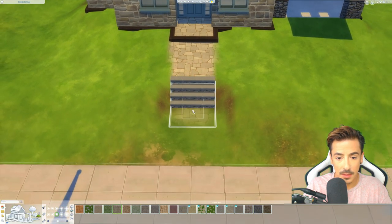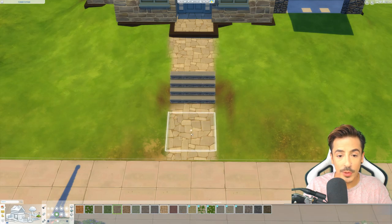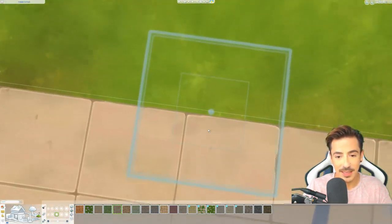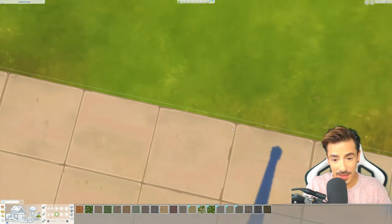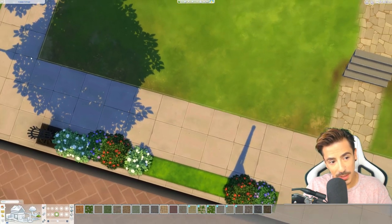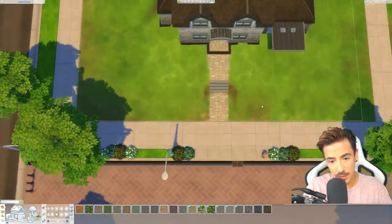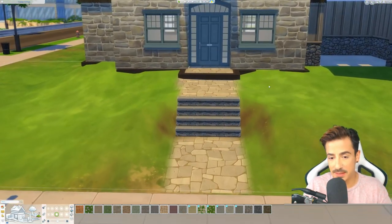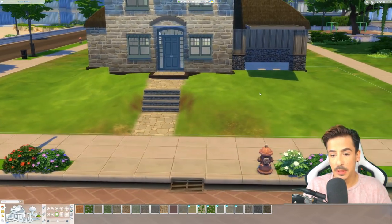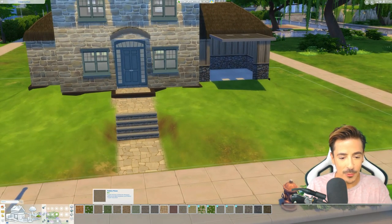Bring that to there, bring you to there. Do you know what annoys me with this lot? The fact that the border doesn't meet the edge - and if you look carefully, this lot is completely wonky. Look, it gets thicker the more you go around. Why do we have wonky lots, Sims 4 team?